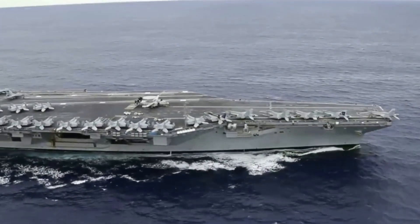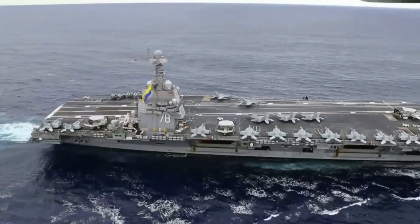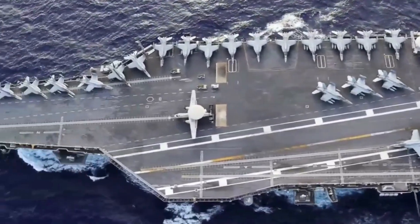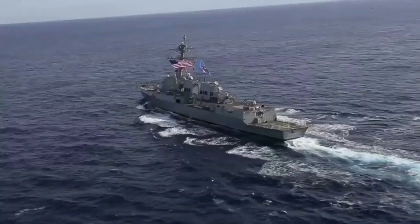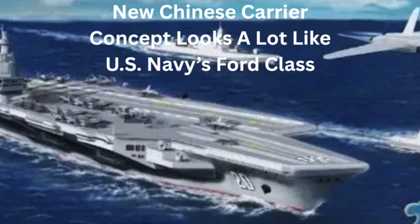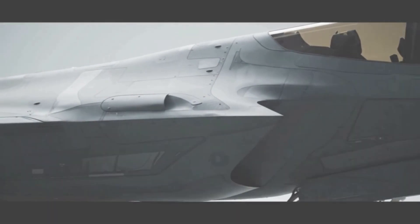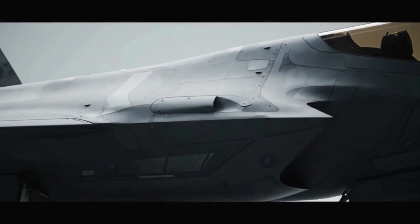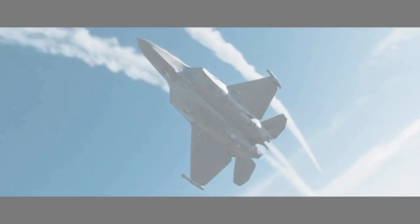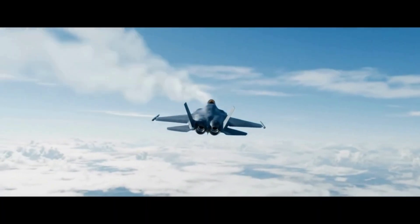During its most recent deployment, the Ford demonstrated its ability to launch 160 sorties in a single day, with surge capability reaching up to 270 sorties during combat conditions. No other Navy on Earth has even come close to matching these numbers. The Ford can sustain combat operations longer, launch aircraft more frequently, and carry more weapons and fuel than any carrier in history. The ship's magazines can hold enough ordnance to level an entire medium-sized city.